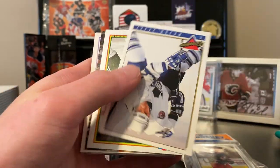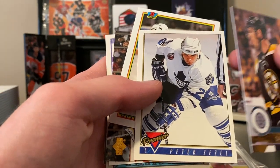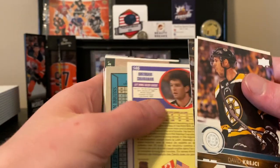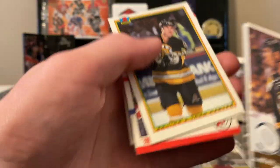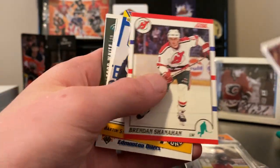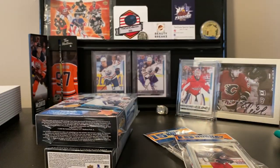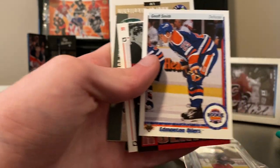It's David Crutchier, Peter Zezel, Dean Eveson, Ryan Miller, John Carter, Brandon Shanahan, and we got a Martin Stryka Young Guns. Nice.